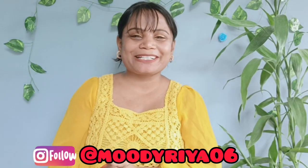Hey guys, hello and welcome back to my channel. I am Rhea and today's video is going to be a footwear haul.